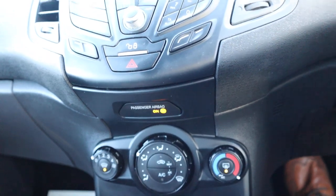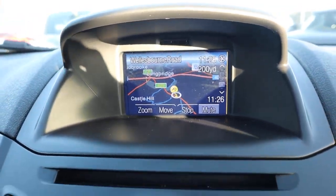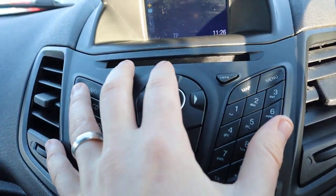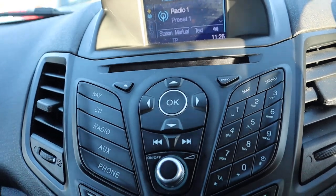Air conditioning. Satellite navigation. Bluetooth, or your radio settings. Your whole cluster is here for you, ready to use.